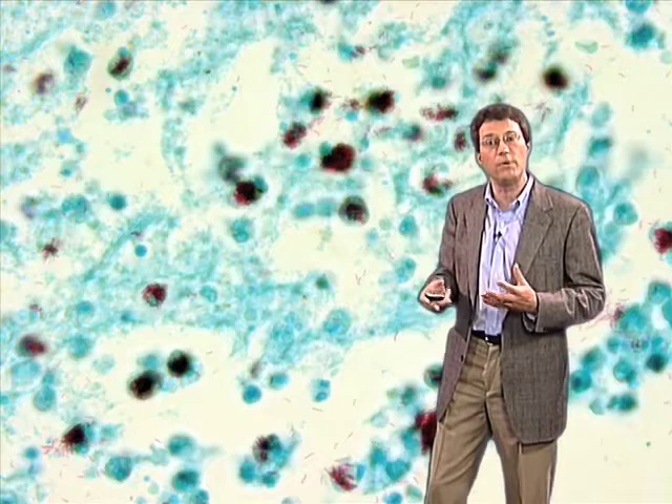Now, the macrophage, of course, is one of the front-line defenses of the innate immune response in humans, and the macrophage is perfectly capable of destroying most bacteria that happen to enter the lung. But the tubercle bacillus, being a professional pathogen, has learned how to exploit the macrophage as its niche for replication and persistence in the human host.